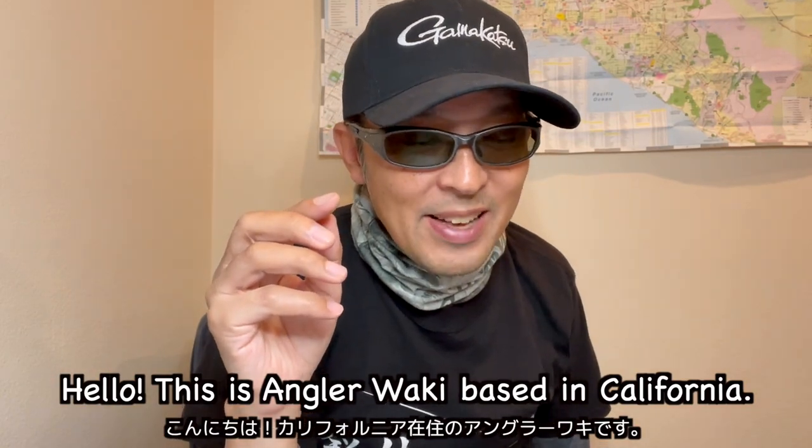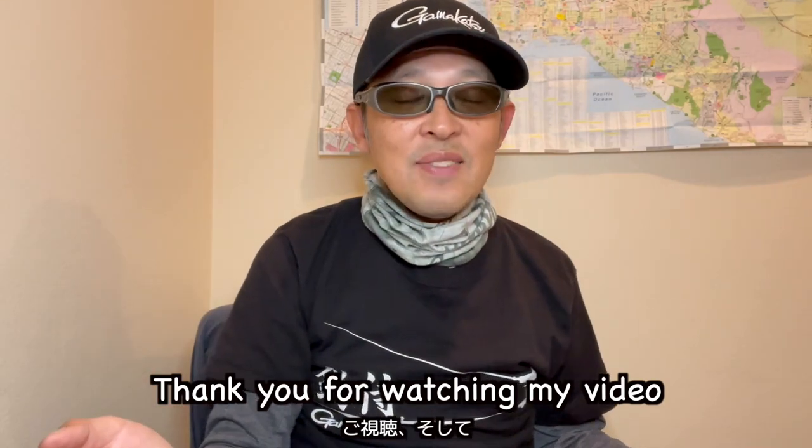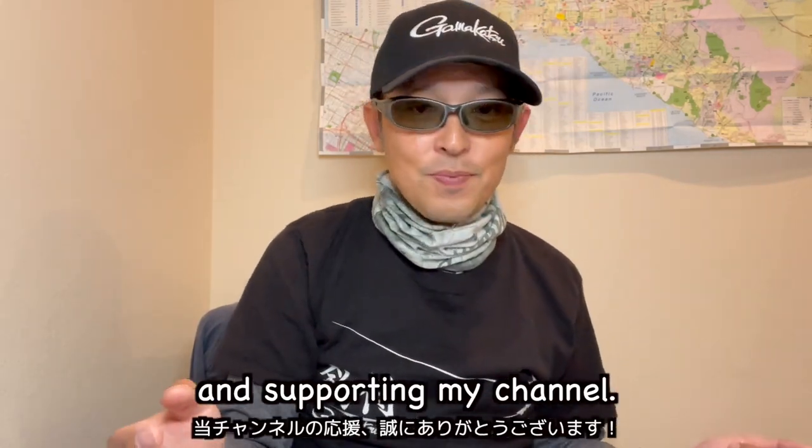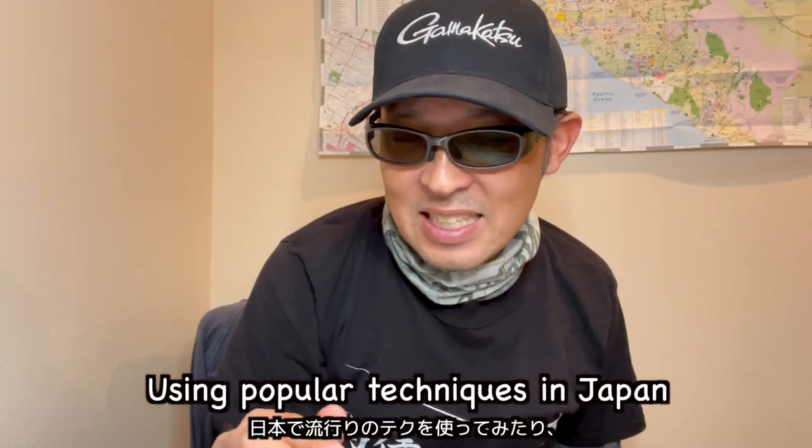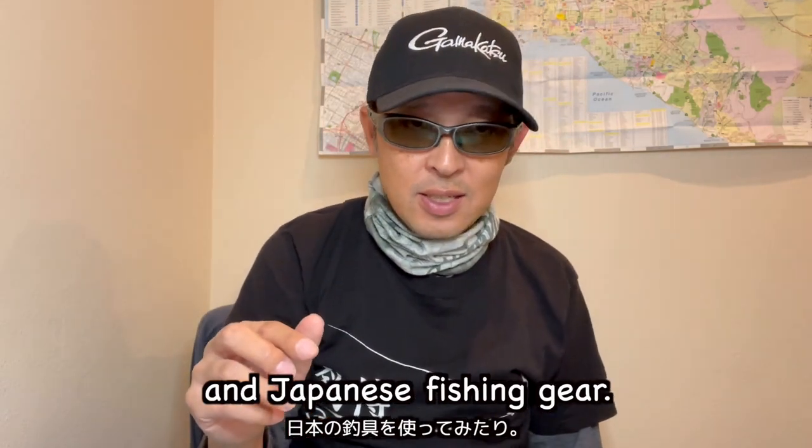Hello, this is Anglo-aki based in California. Thank you for watching my video and supporting my channel. I'll introduce how to fish in the Japanese way using popular techniques in Japan and Japanese fishing gear.